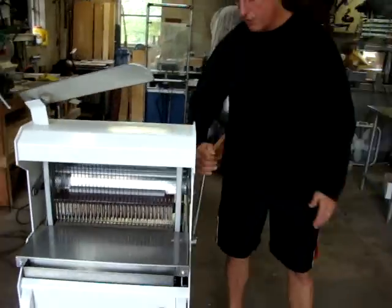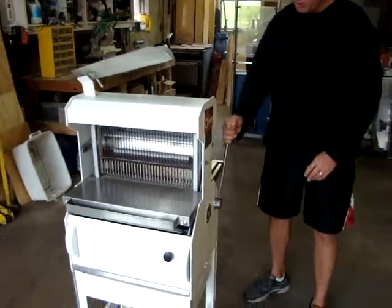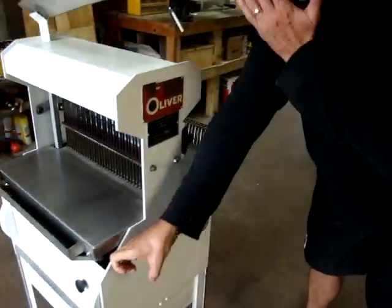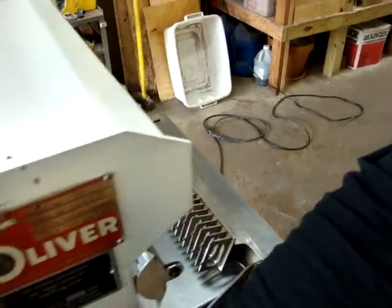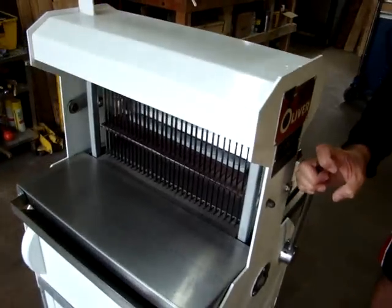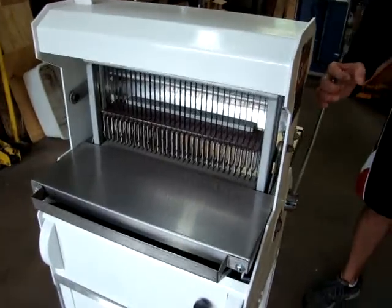Now what we're going to do is turn it on. We have it on, and what you do is you put the bread back. It works — it's got a safety on it. You put the loaf of bread in there, and slowly the arm moves up as the bread slices. When the bread's completely sliced and it closes, it automatically shuts off.